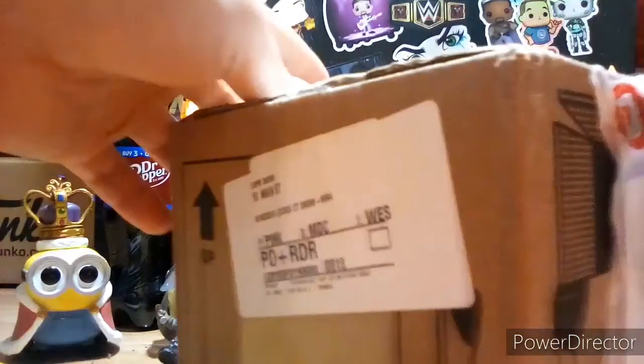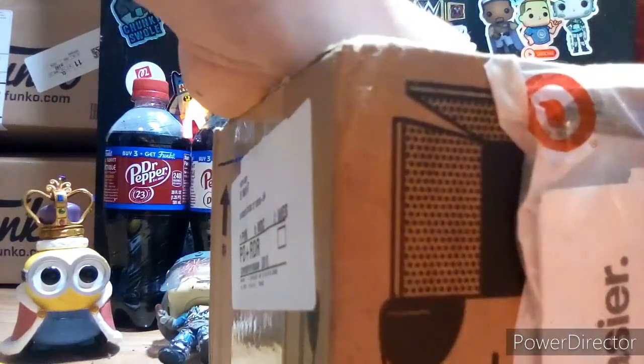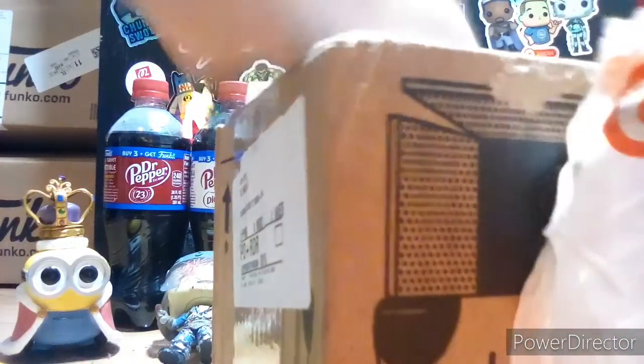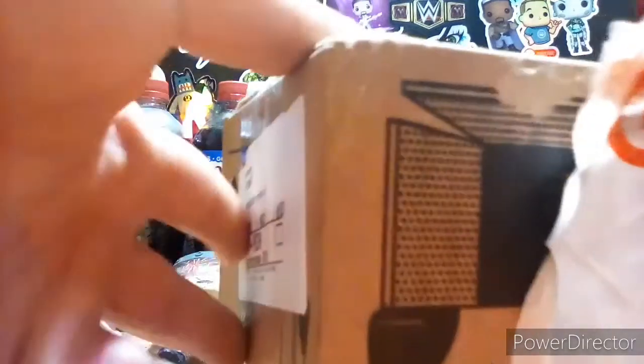Now, I don't know what this is right here. I'm guessing it's just like something that has personal information. Let me look — I got a coupon, I'm hoping. Nah, it's just my DPCI. Yeah, it's really nothing, it's just information you need for the package.